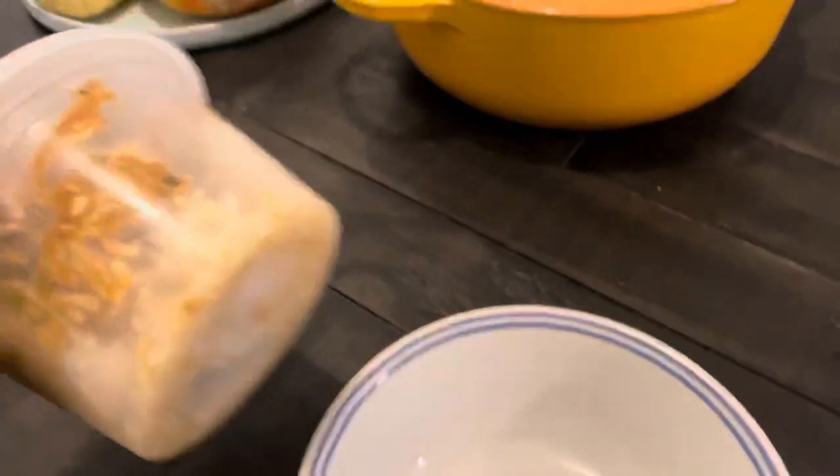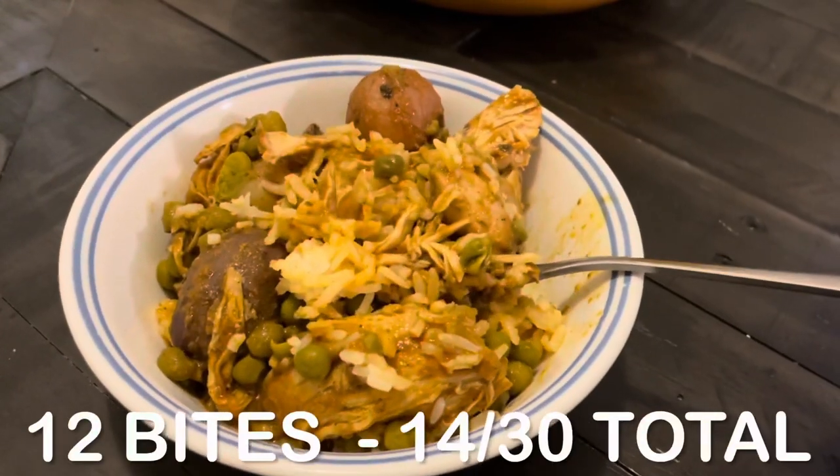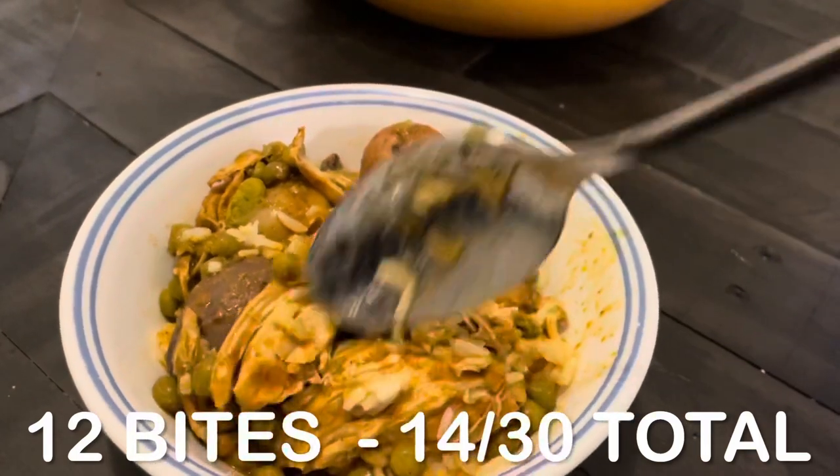For lunch, I had the chicken tikka masala again. It was just as good this time as every time. Total for this lunch: 12 bites.